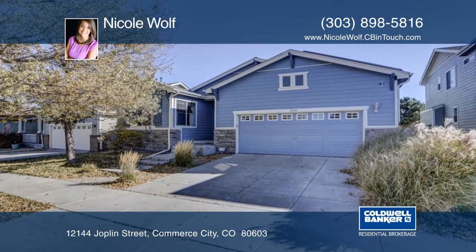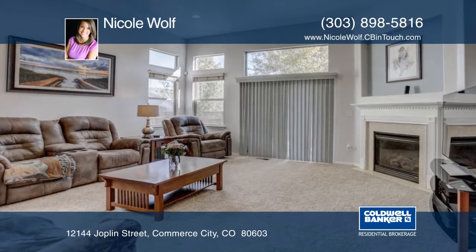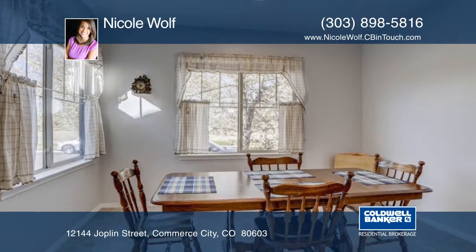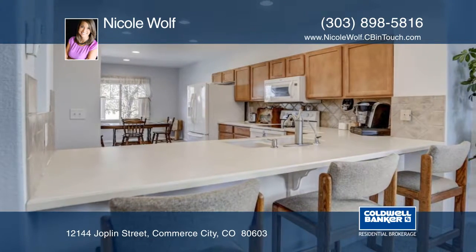Welcome home to this amazing ranch plan on Outlook Point. The oversized great room, lovely dining room, and open kitchen with plenty of counter and cabinet space provides the perfect place for holiday dinners or Saturday morning cartoons.